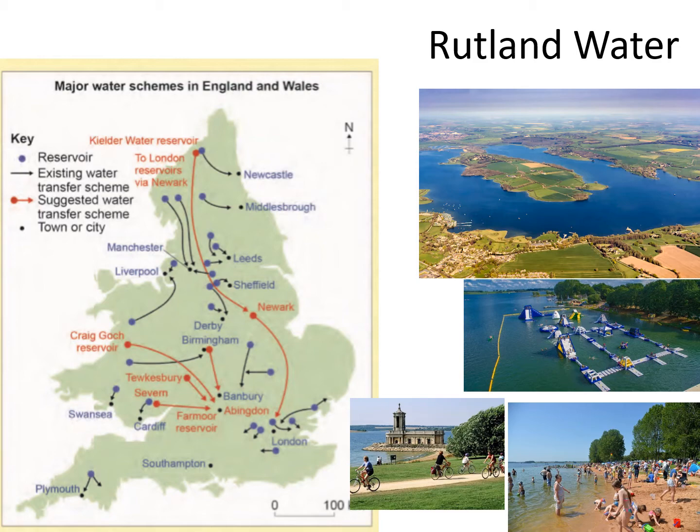Most of the time the arrows go to the black dots, which are the towns and cities that have a water deficit — they need water. So if you look right at the top of the map and find Newcastle, which is on the coast, you'll notice it's getting its water from a reservoir much further to the west.